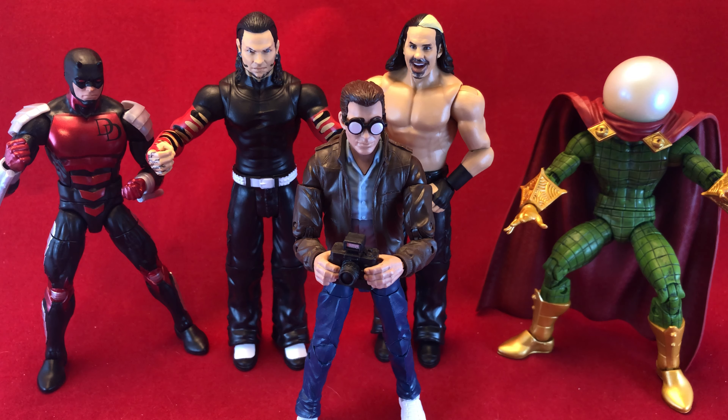I literally thought: I got the yellow suit, I got the red suit, I got the Netflix suit — I don't need another one. And then I saw this and it's like, god, I need another one. And that is it. I freaking love this Daredevil.